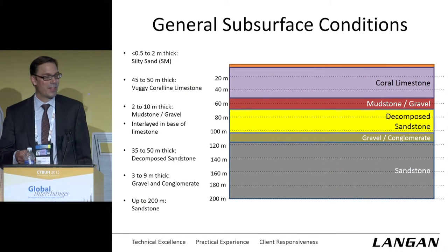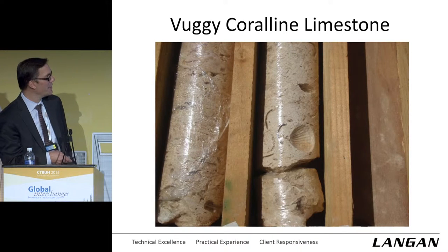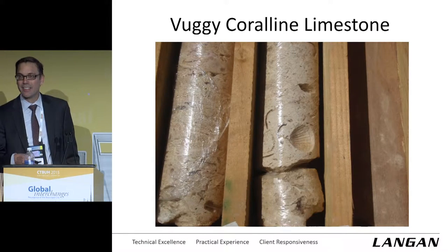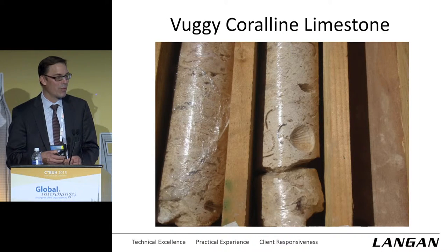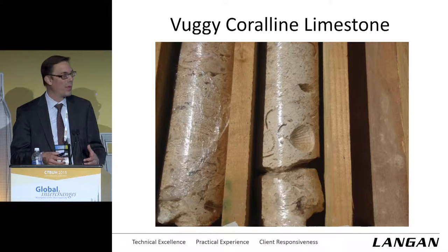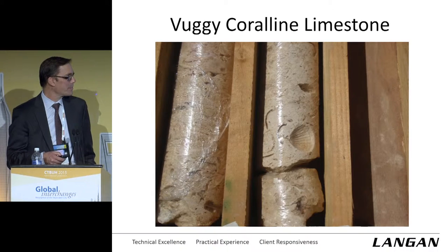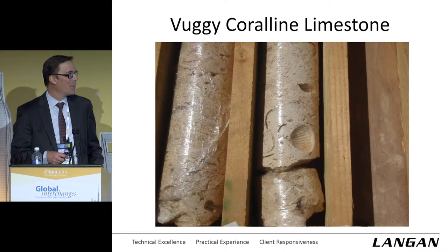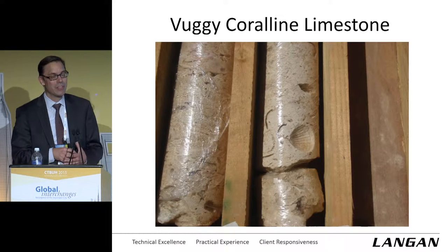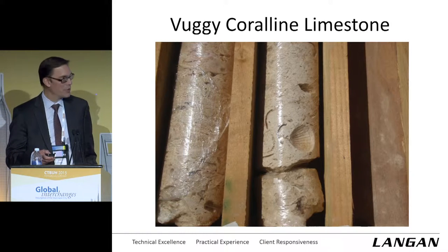In picture, this is what the coralline limestone looks like. You can see right here the imprint of a shell in that rock formation. It's a soft rock, a porous rock. Its specific gravity is on the order of 1.8 — beach sand is about 1.9 — so it's even less dense than beach sand, but very competent with very few fractures as we're extracting it from the ground. When talking about limestone, you worry about solution cavities. We did not see really any evidence of major solution cavities with all the borings and geophysical testing we performed — good news in all of this.